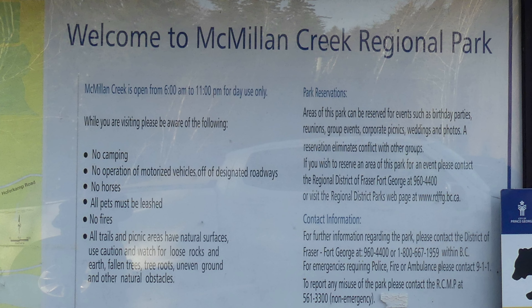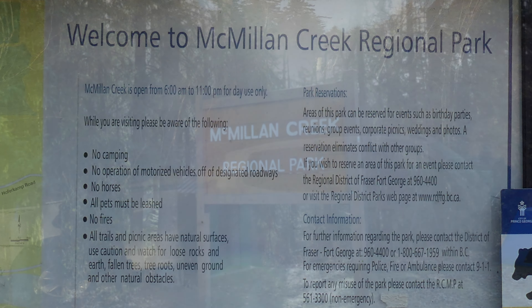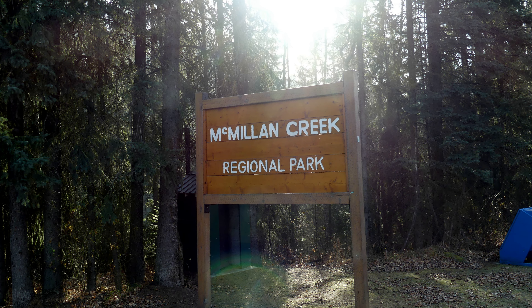The first sign was the information sign which was located at the parking lot. This sign was located right at the trailhead.